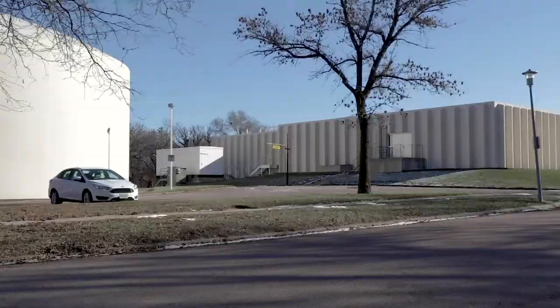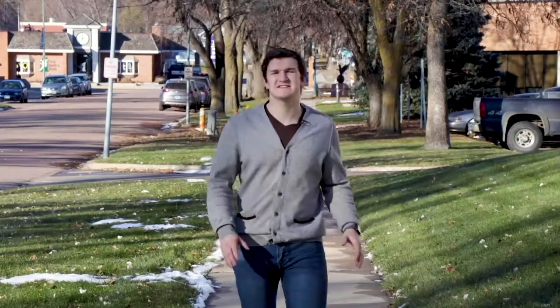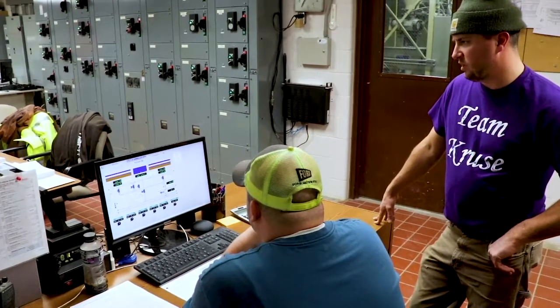Tucked away at the edge of town here is Vermilion's Water Treatment Plant. There are seven staff members responsible for the day-to-day operations.